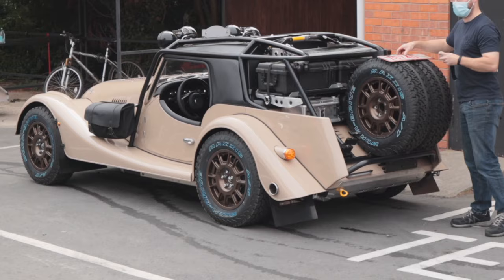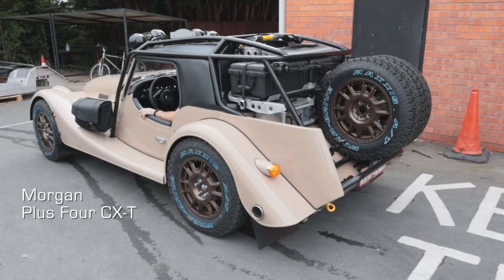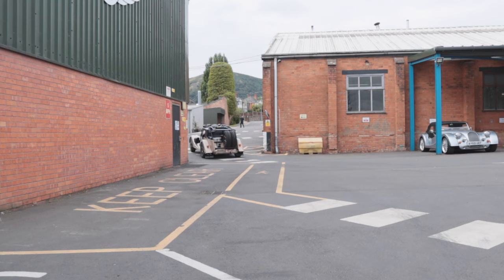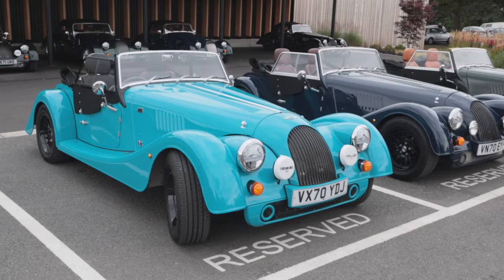We don't want to give too much away about what they show you here, but the experience was absolutely awesome. While we were there we got a nice surprise — we got to see the Plus 4 CXT. This is a limited edition of only 8 cars built in conjunction with Rally Raid, a company that both competes in and prepares vehicles for the Dakar Rally. Very rare, and we're not sure when we'll get to see one again. Make sure you check the link in the description to book your tour.